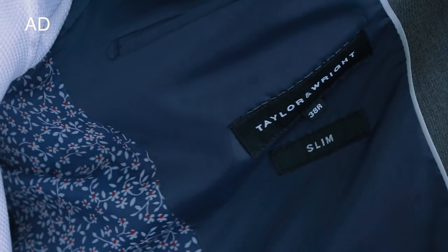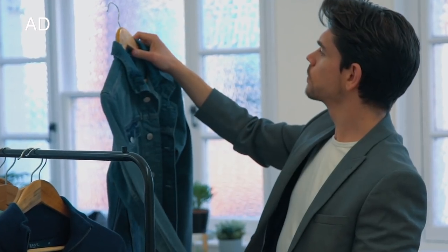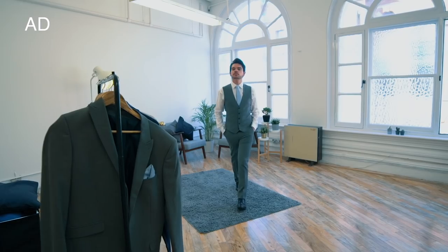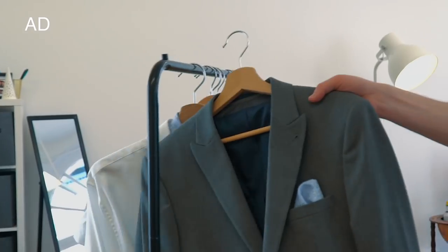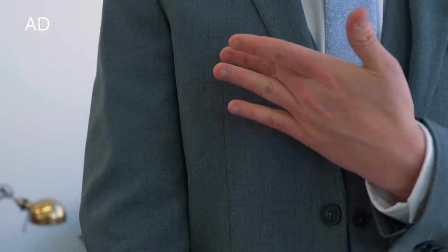The suit and other items in this video are from Matalan, who I'm working with. They've just had a huge relaunch of their menswear collection, and I've got to say, I've been really pleasantly surprised — great fits, contemporary styles, and solid, affordable prices. Really not the Matalan that I remember.